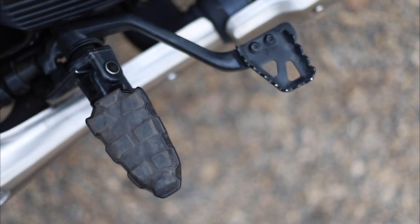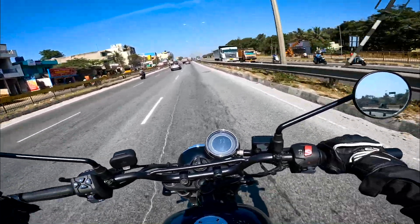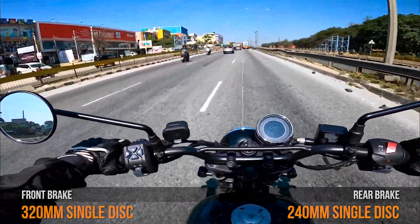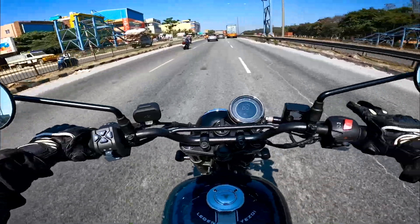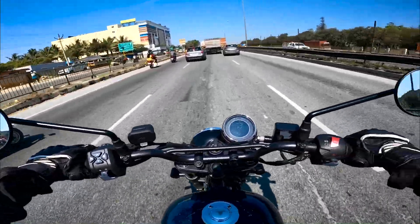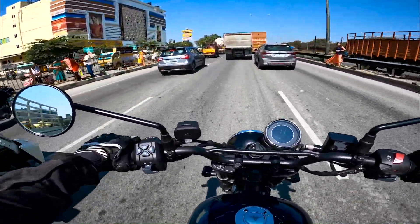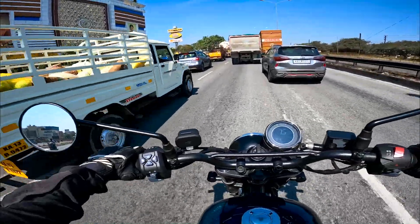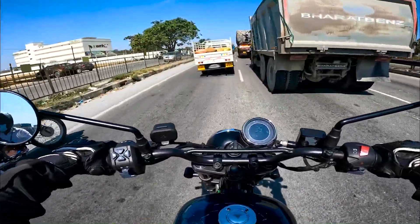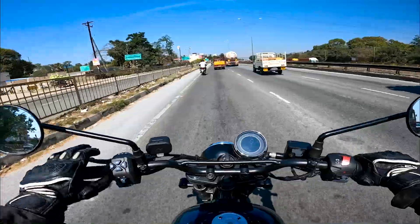The brakes give good braking performance, but the suspension interferes with brake feedback. When braking, the expected suspension dive is not there, so your body misses that feedback cue. Apart from the feedback issue, the motorcycle brakes comfortably, but the stiff suspension dulls the overall braking feel.